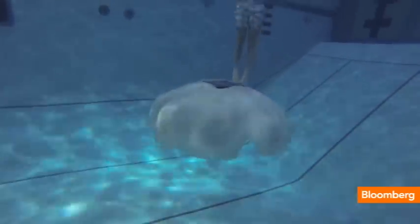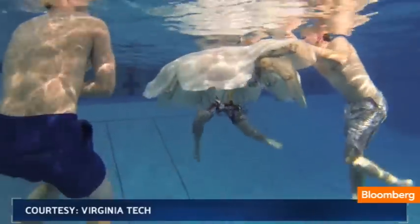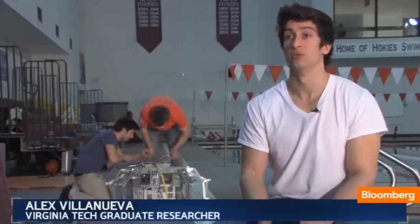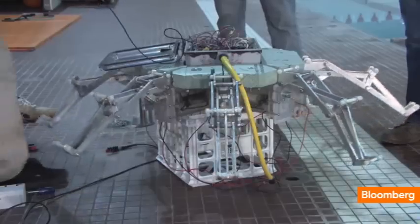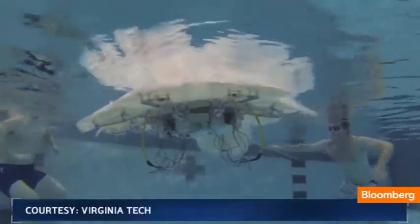Once deployed, RoboJelly can be left alone, reporting back its findings, cutting down on the time and money usually spent on collecting data. We intend to leave it in the ocean for as long as we can — weeks and months, and even more if we can. It would be solar powered, using ocean currents and mechanical arms to move, then floating up to the surface to absorb sunlight.